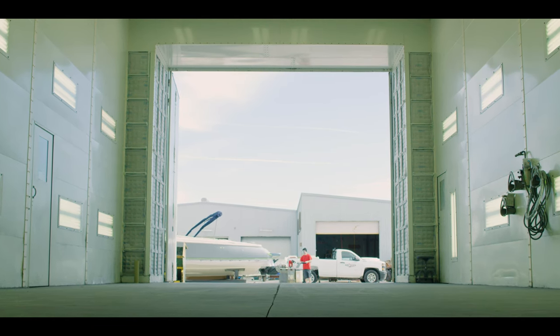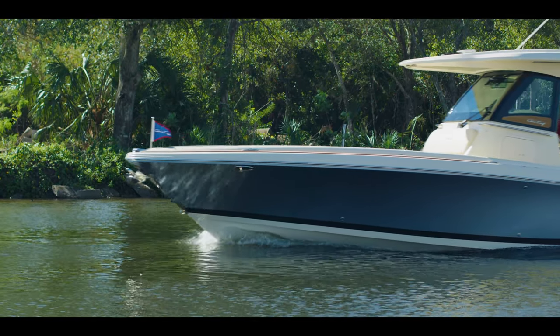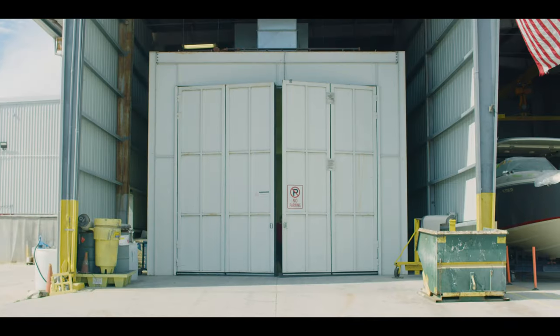Many people often ask us, why do we offer paint? Because you just don't see it in any other boat builder. The paint is another level — it will retain its gloss and its luster for 20 to 30 years into the future.